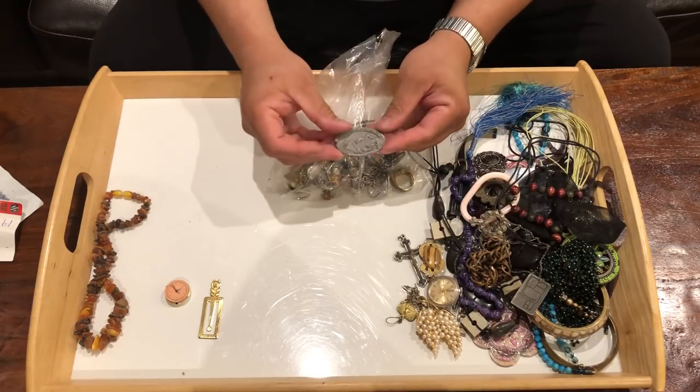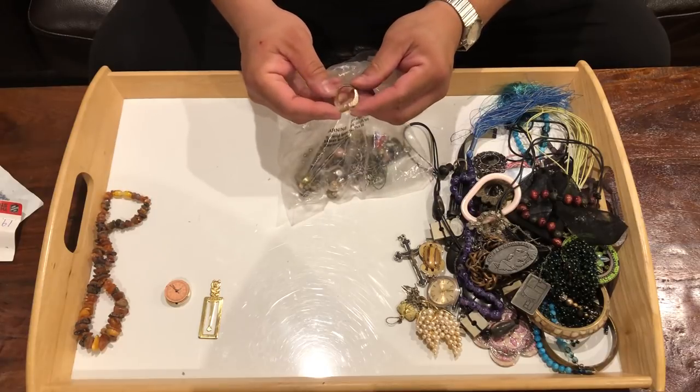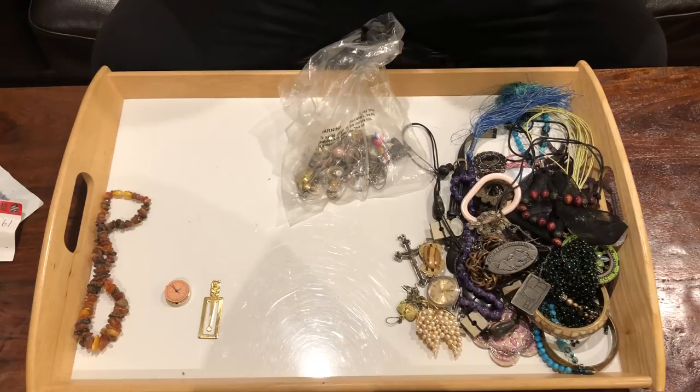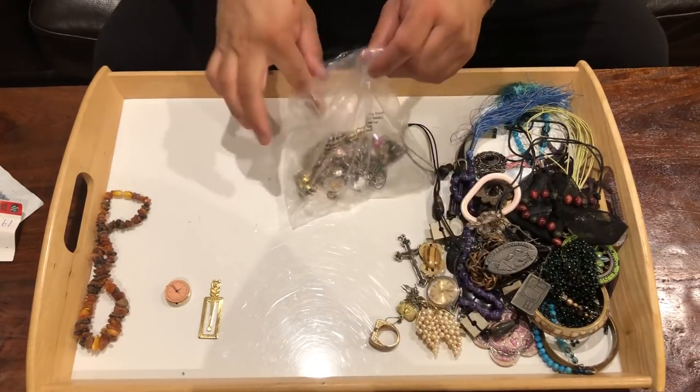It says here Copper Mountain. Here's a ring — let's see if it says anything. There's a mark on the inside, but I can see the colors rubbing off, so whatever mark probably means nothing. Put that off to the side.